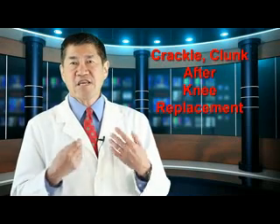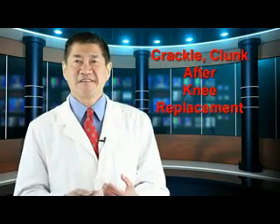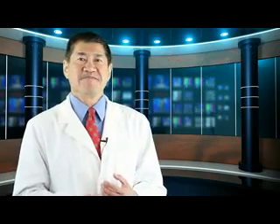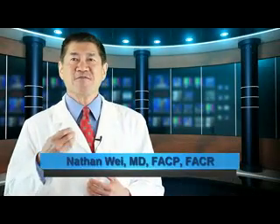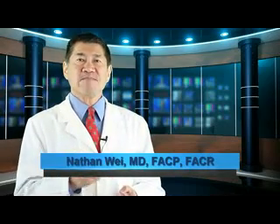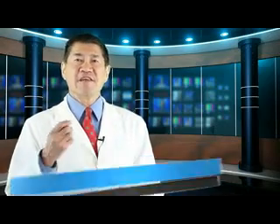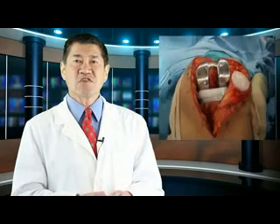If you've had a knee replacement, do you get a crackle or a clunk? This next video is for you. Crackle clunk after knee replacement, maybe? Jeanette Wick, writing for HCP Live, reported on an interesting but perplexing issue that occurs in patients after knee replacement surgery.